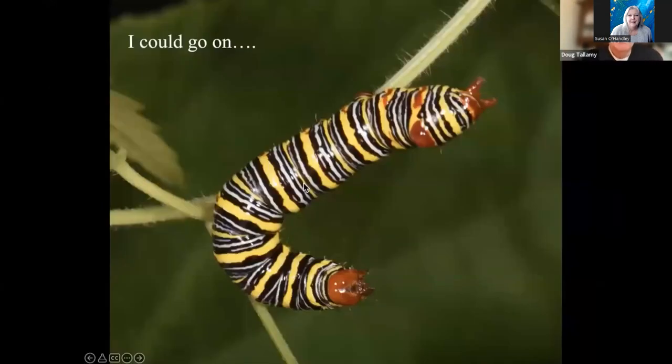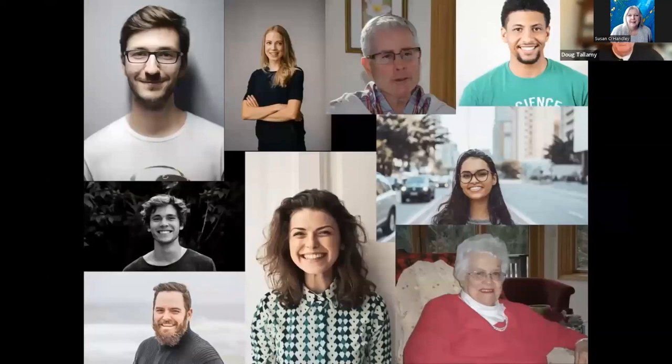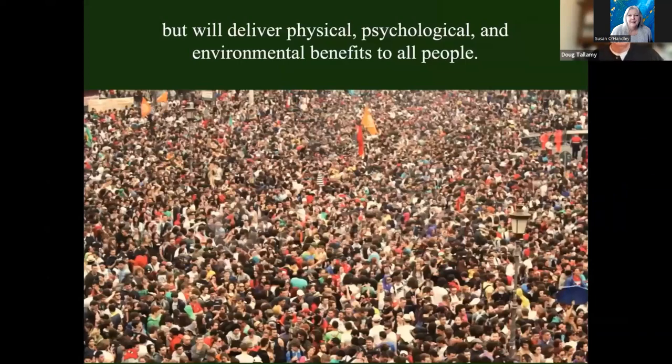I could go on talking about the pox that we humans have delivered upon the environment, but that is not what this talk is about. This talk is about a cure for that pox — a cure that'll take small efforts from lots of people, but those efforts will deliver enormous physical, psychological, and environmental benefits to everybody.